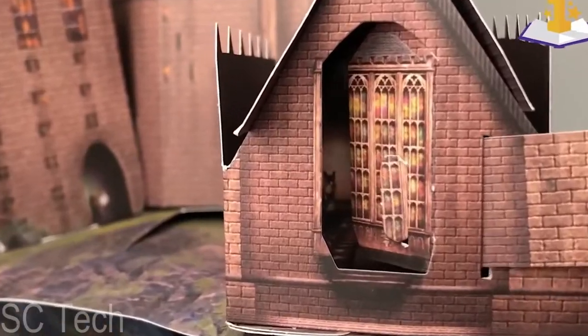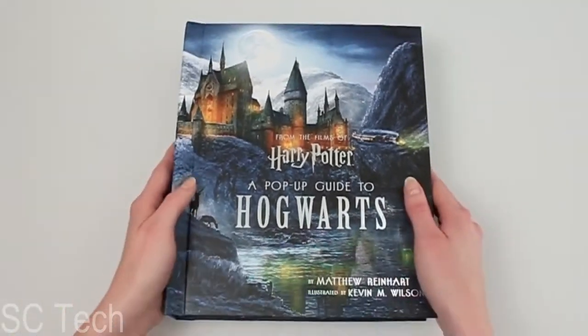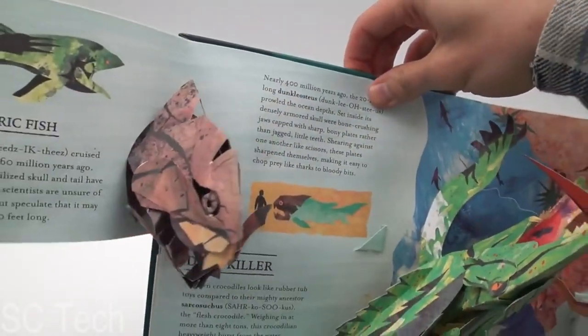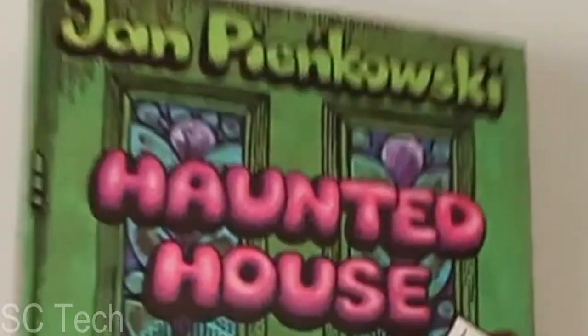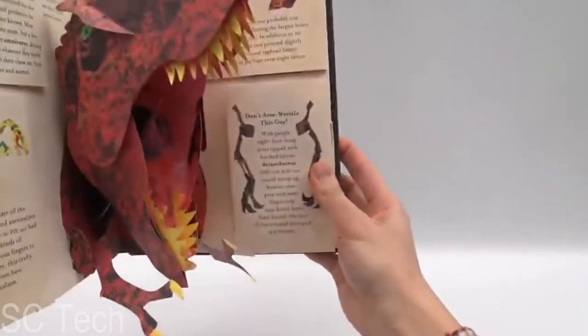Hello people. In this video we look at gadgets made out of paper. These pop-ups are not just for children anymore. In fact, we have one that is made for adults only. All the links to the products are pinned in the comments below. Here we go.